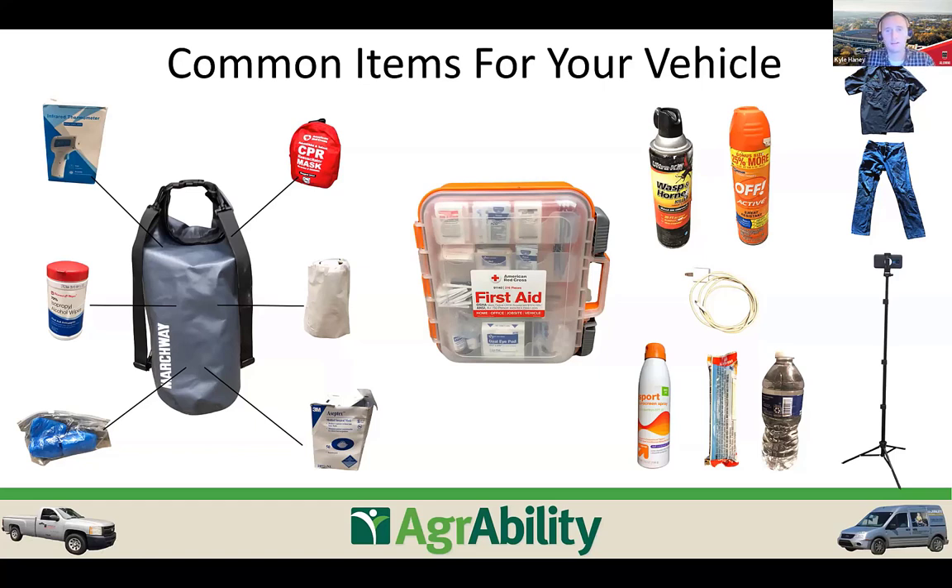Down here in the Southeast, wasp and hornet killer is extremely useful in the summer — you might find a wasp nest under a tractor hood when you go to take measurements. Mosquito repellent is also important for working outdoors all day in Georgia. Always keep an extra change of clothes in your service vehicle — you never know what you'll get into on the farm.